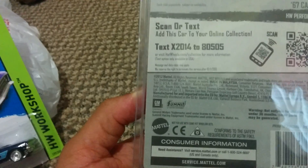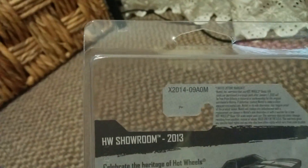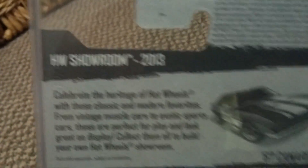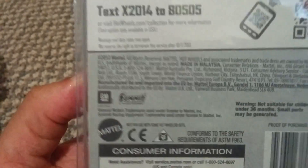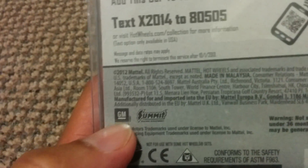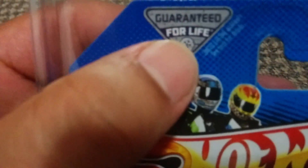Comes in a protecto. It says 2012 — that's the case right there. Well, it says here 'showroom 2013' and then over here it says '2012 Mattel' — I'm guessing it's out of a 2012. Copyright for General Motors and Summit. But back to the car man — guarantee for life.